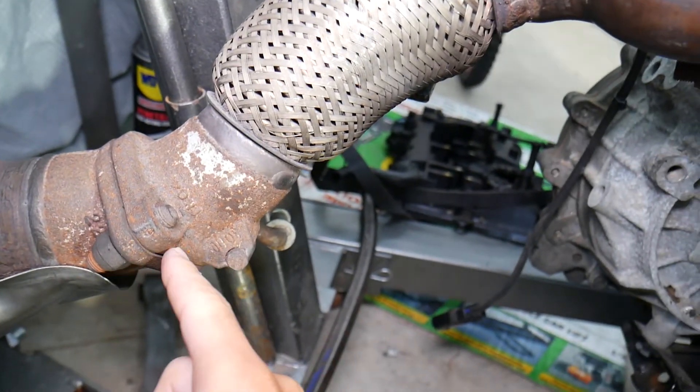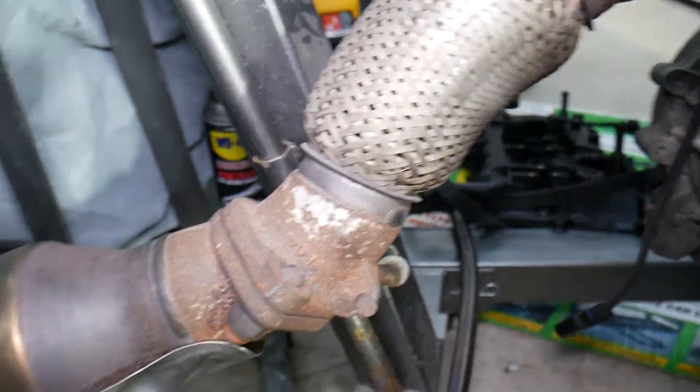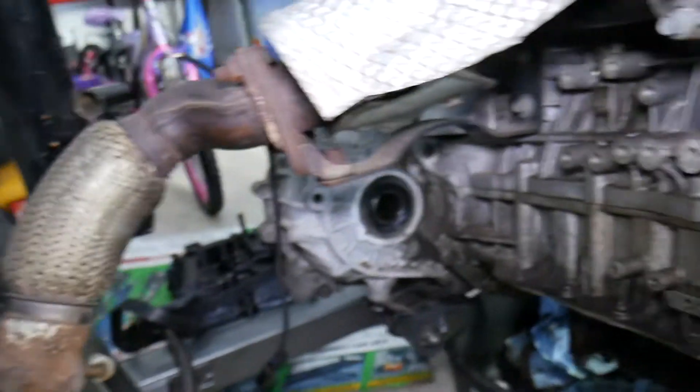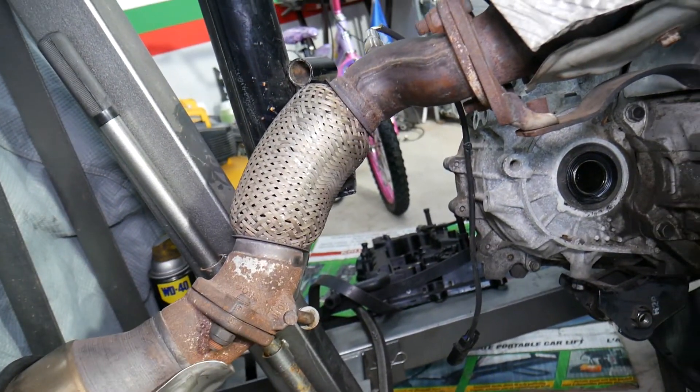Everywhere you have a gasket or flex pipe, start inspecting there. Usually when you have an exhaust leak, you'll see a brown or black spot where the exhaust was coming out, so you'll easily be able to identify where the leak is coming from. Hopefully this video is helpful to anyone trying to figure this out — thank you for watching and see you guys next time.